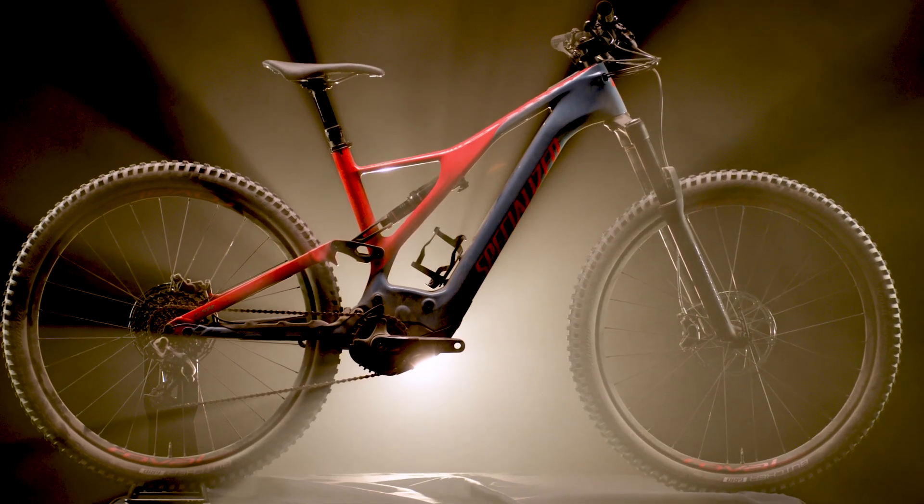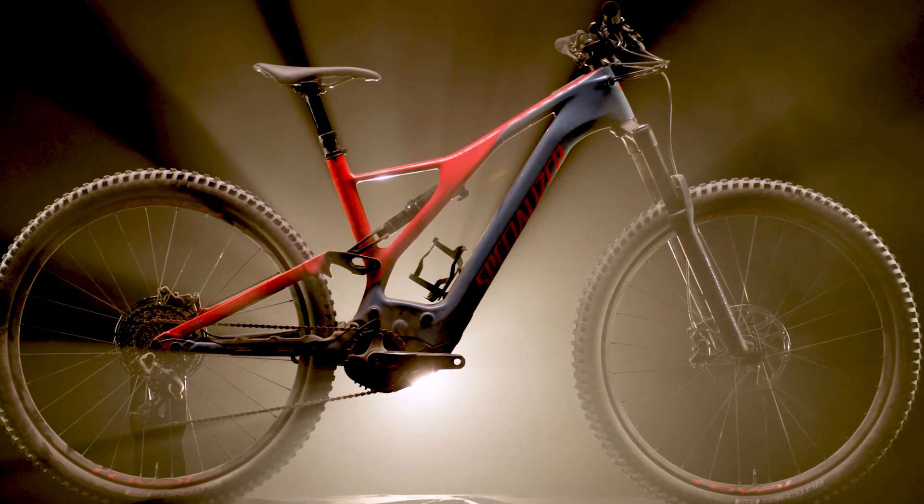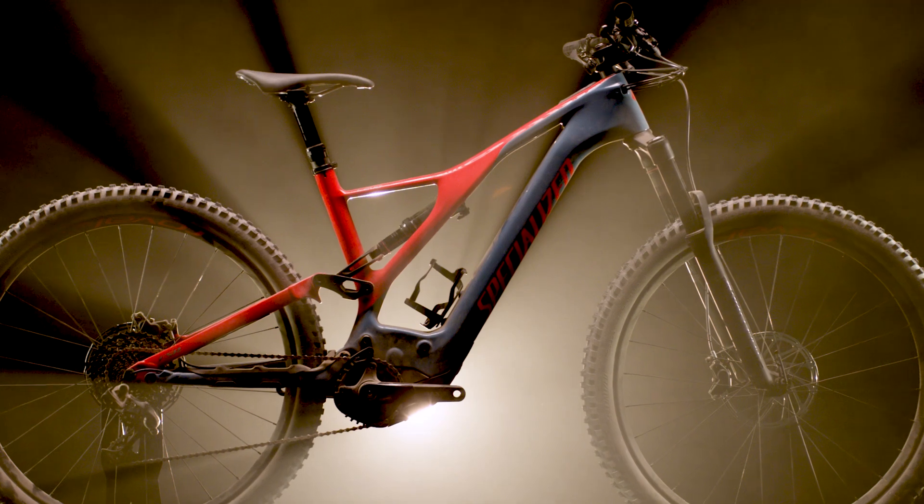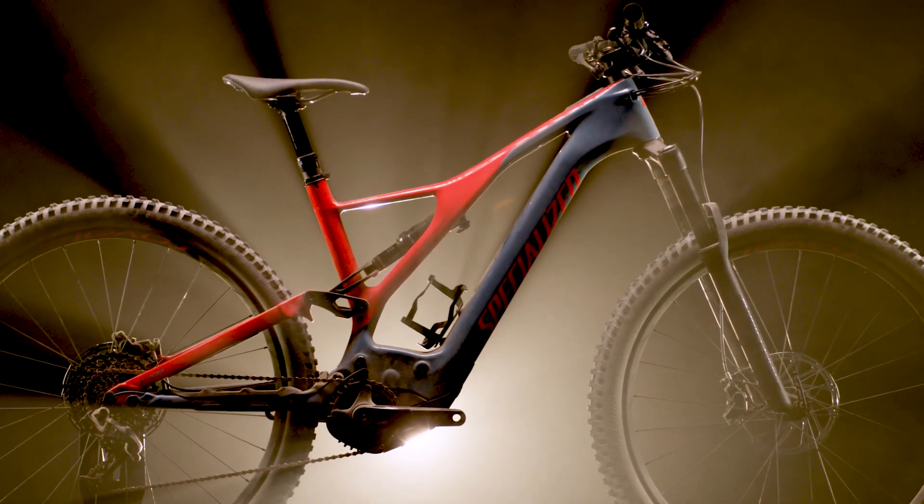Thanks to its next generation Specialized e-bike technology, massive weight savings, and refined chassis, the completely redesigned Turbo Levo gives you the power to ride more trails.